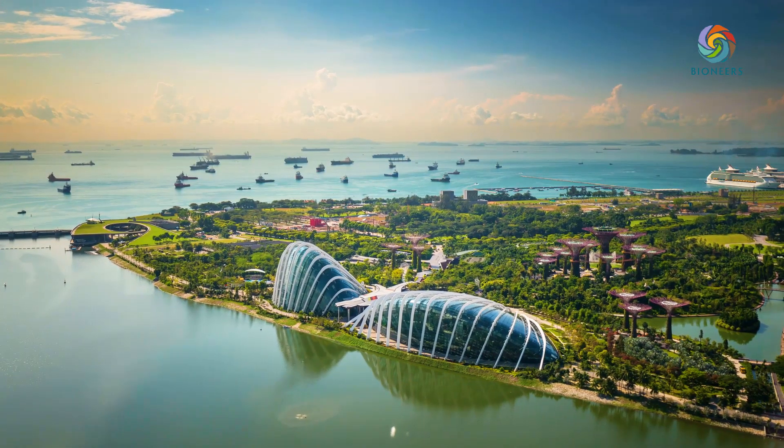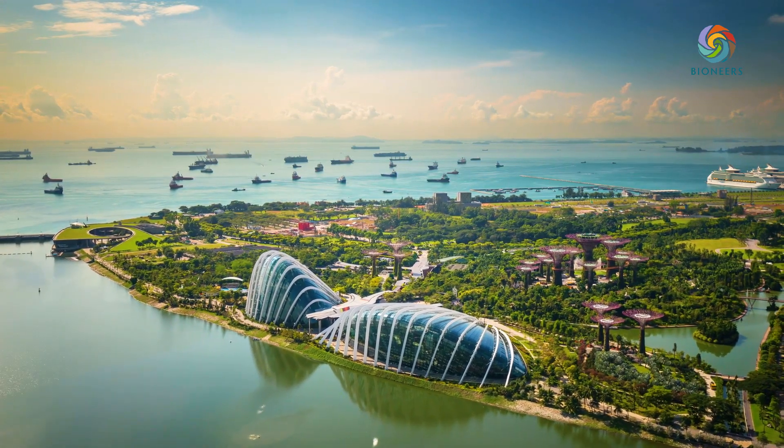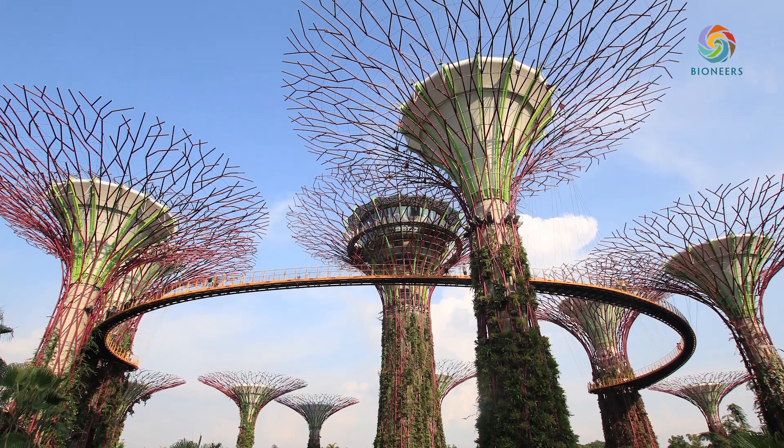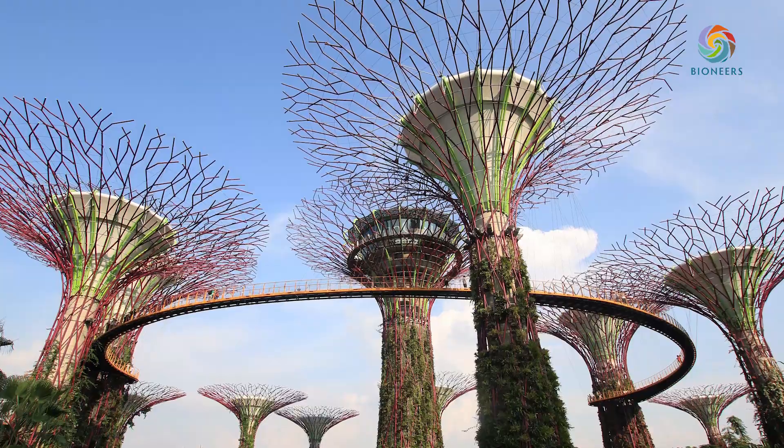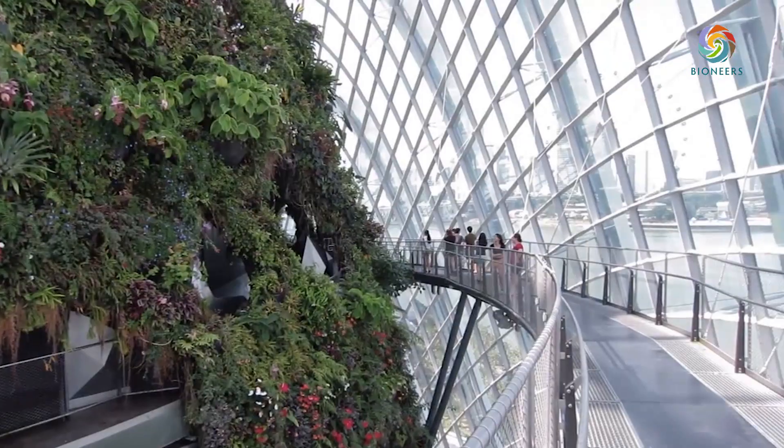Living machines can be designed to allow us to create ecological industrial parks, where manufacturing and food production and other forms of human activity can be integrated into holistic, comprehensive systems.